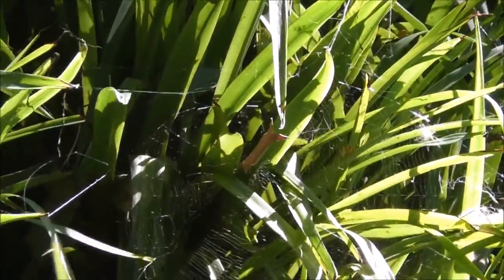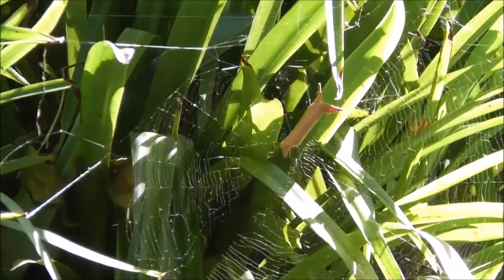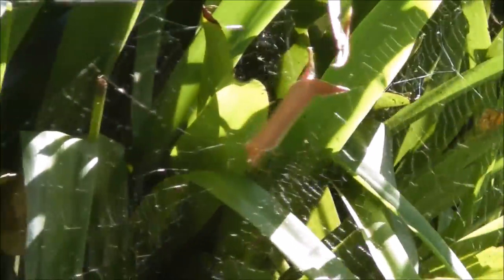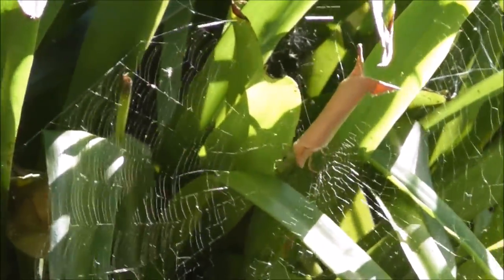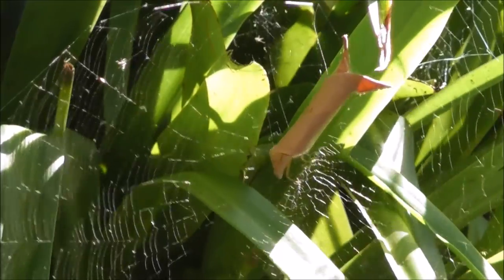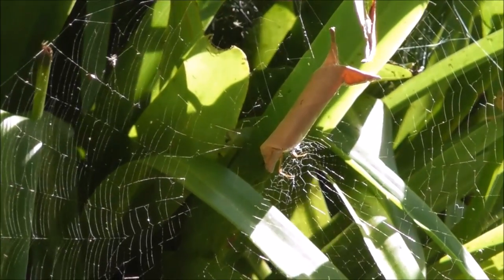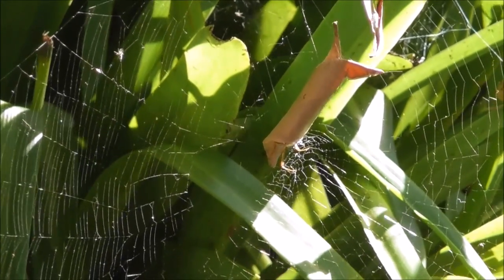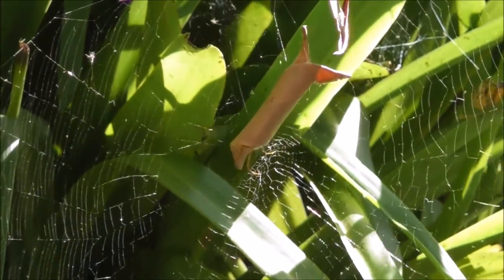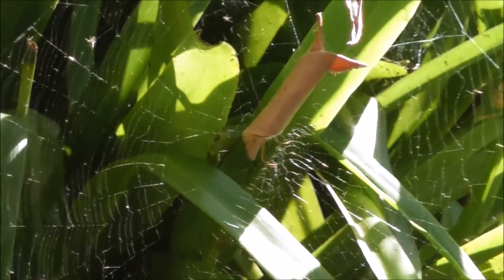Unfortunately the wind has got up a little bit now folks, so some of these spiders and leaves are blowing in the wind. But I just wanted to give credit where credit is due — I got the idea of coming to have a look at these spiders after viewing a video clip recently from a YouTube friend of plants and creatures, and that got my curiosity going, so I had to come and have a look for myself.